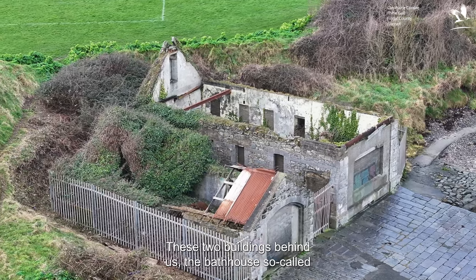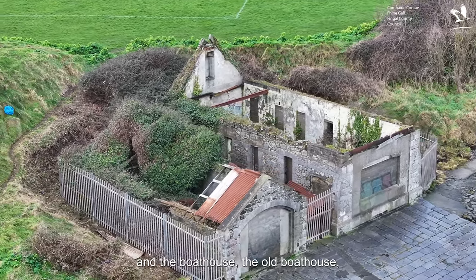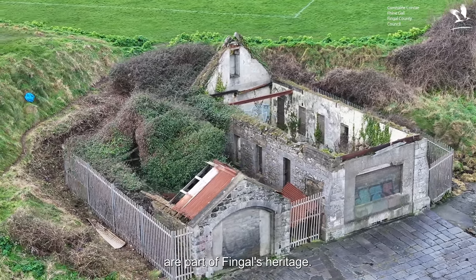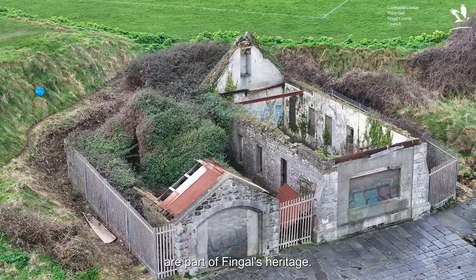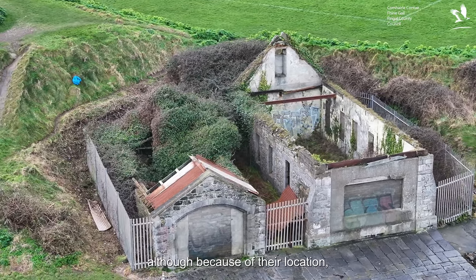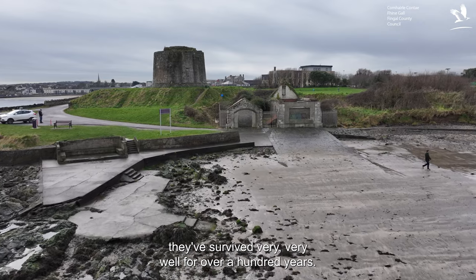These two buildings behind us — the Bath House so-called and the Boathouse, the old Boathouse — are both part of Fingal's heritage. They're under threat from the sea, although because of their location they've survived very well for over 100 years, both of them.